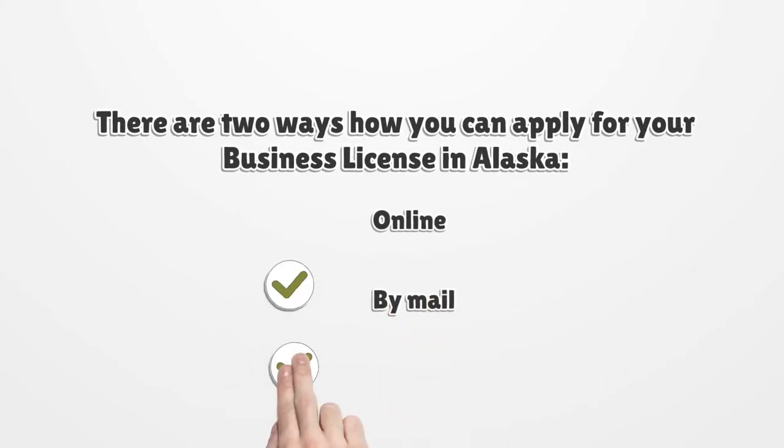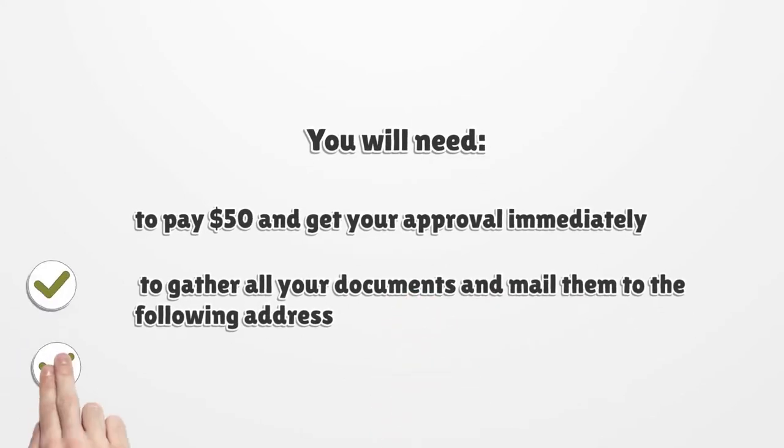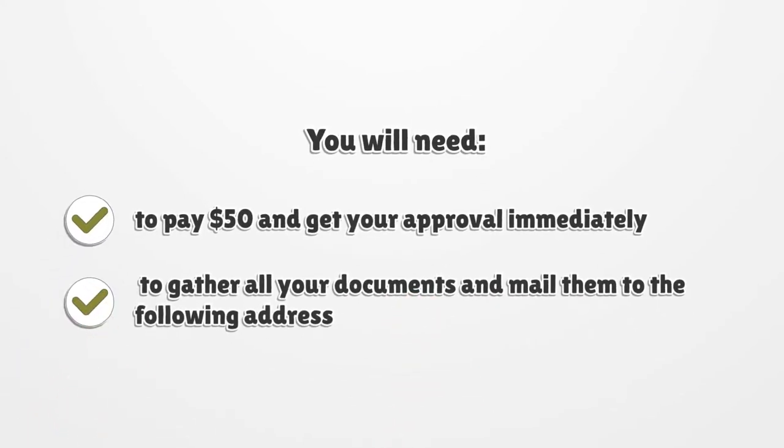There are two ways you can apply for your business license in Alaska: online or by mail. For the online option, you will need to pay $50 and get your approval immediately. To apply by mail, gather all your documents and mail them to the following address.